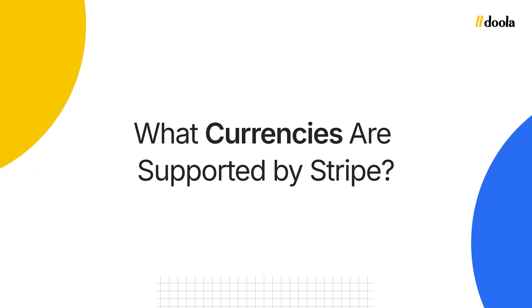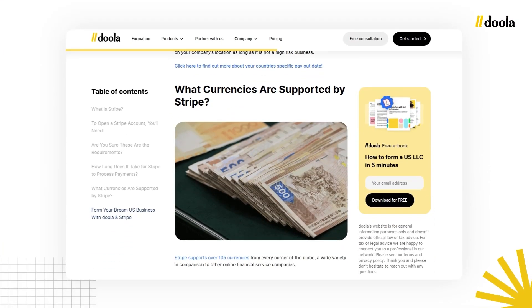What currencies are supported by Stripe? Stripe supports over 135 currencies from every corner of the globe, which is a wide variety in comparison to other financial service companies. Check out the link in our blog post to find out which currencies are supported.